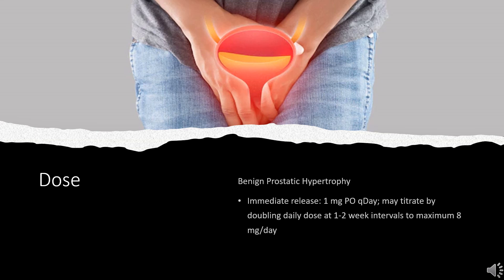The extended-release formulation is not indicated for hypertension. For benign prostatic hyperplasia, if therapy is discontinued for several days, initiate the dose at 1 mg once daily and titrate using the initial dosing regimen.